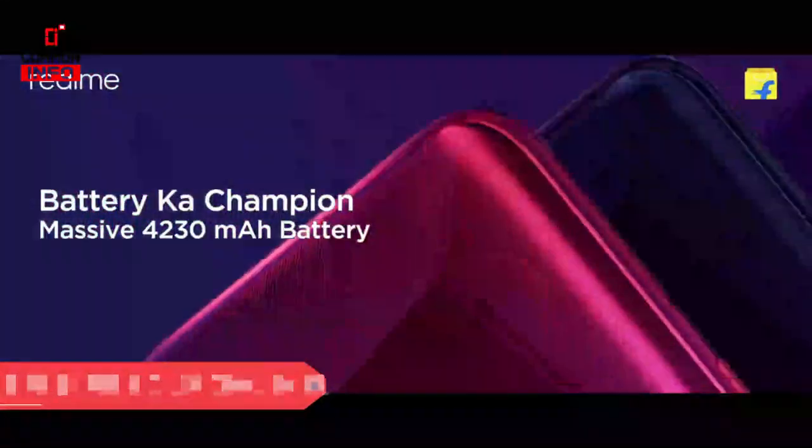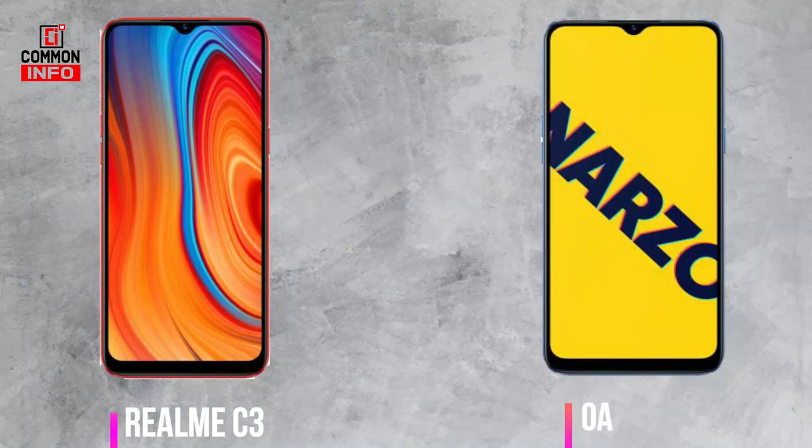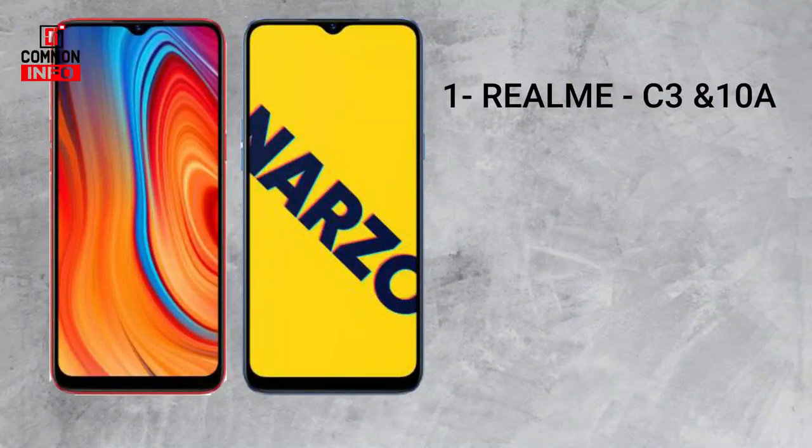In this price range, the Realme C3 is also available, along with the Narzo. These two phones share very similar features and both are suitable for gaming, powered by the MediaTek G70 chipset. They can handle PUBG games.